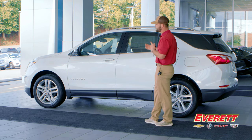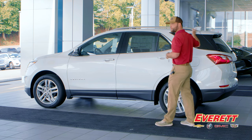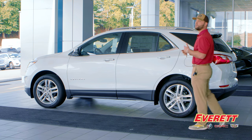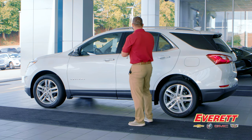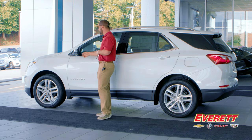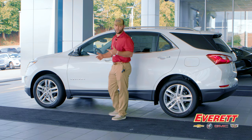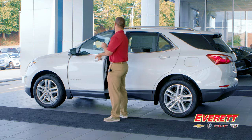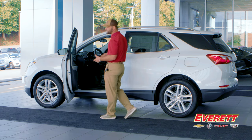Additional available features include rear cross traffic alert, rear park assist — sensors in the back that beep as you approach objects — and blind spot detection, which is equipped on this particular model. A notification indicator lets you know when someone is in your blind spot.